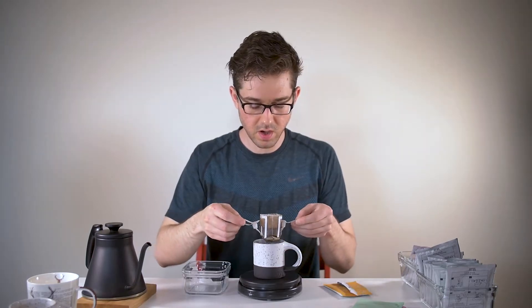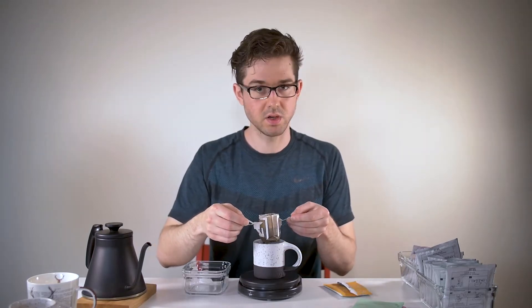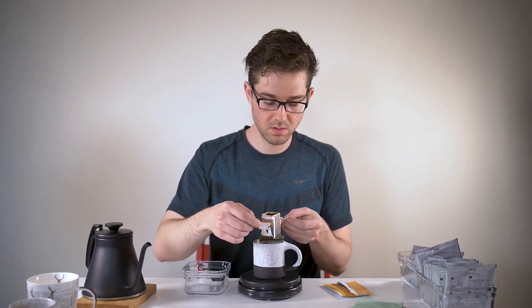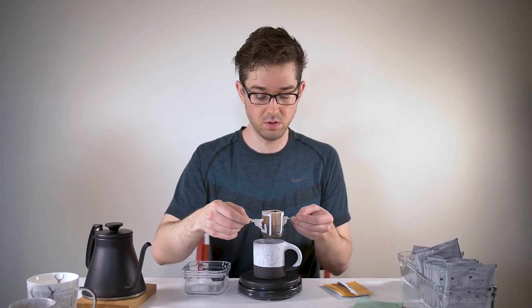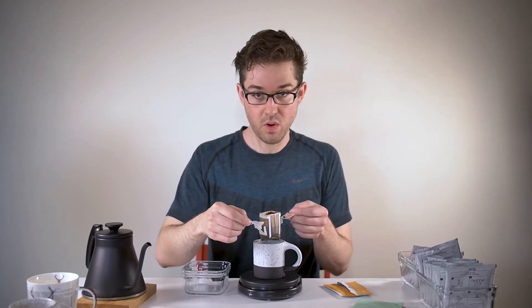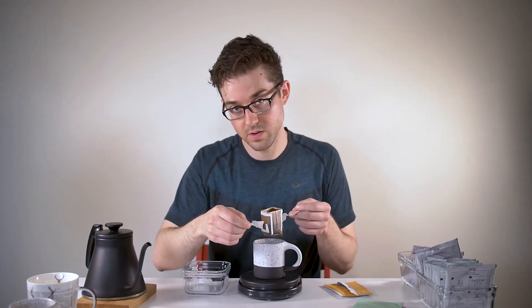It's a little bit awkward because unless your mug is really tall, it's not going to drip all the way. It's not going to empty itself. So you have to lift it out and hold it over your mug for the last bit of water to go through, which is kind of weird.